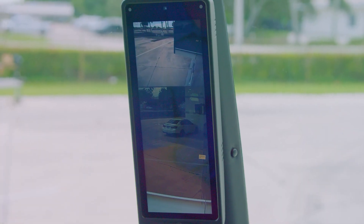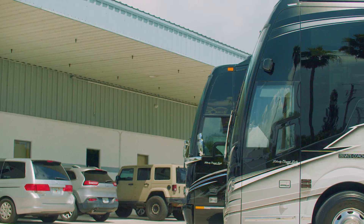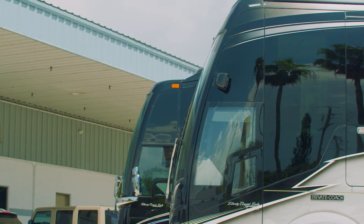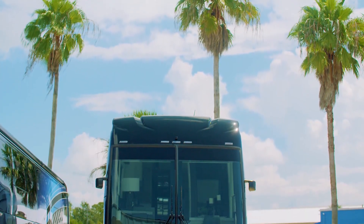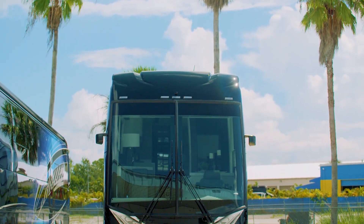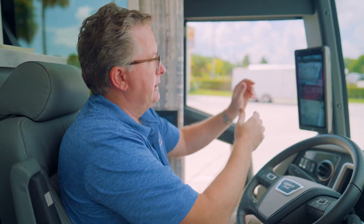Another new feature on the 2024 H345 is the available e-mirrors. As you can see with the camera views here, you virtually have no blind spot on the side of the coach, which is really nice. It's great for viewing at night time, and you no longer have mirror shake like you get on a traditional mirror. You will notice how they've been integrated into the A-pillar and center pillar design. We spent a lot of time on this A-pillar to make it as narrow as possible to give you maximum visibility out the front corner — it's no wider than the monitor itself. We also reduced the width of the center pillar as well.